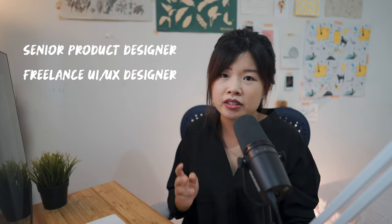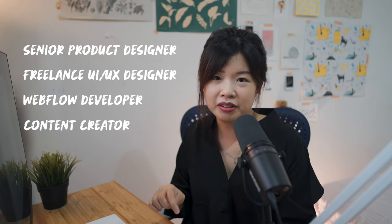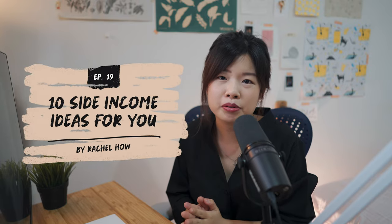In my personal experience, I juggle a full-time job. I am a freelance UI/UX designer and Webflow developer, and I also make videos here on YouTube. So here are some side income ideas for you to grow your income. Bear in mind that this all takes time to grow, so pick something that you're into and not just because of the money.